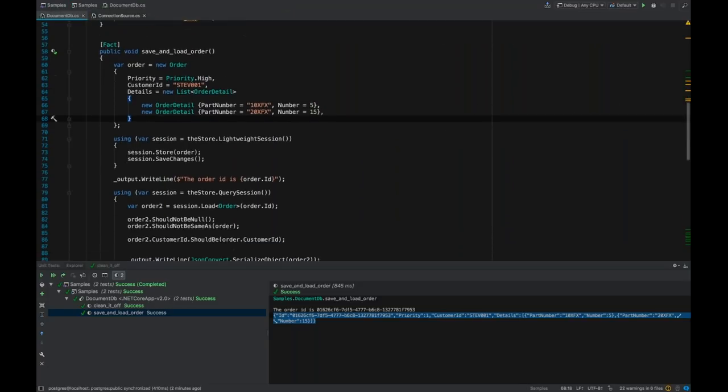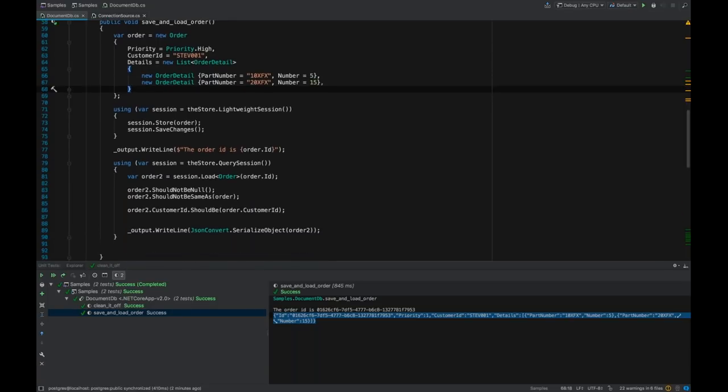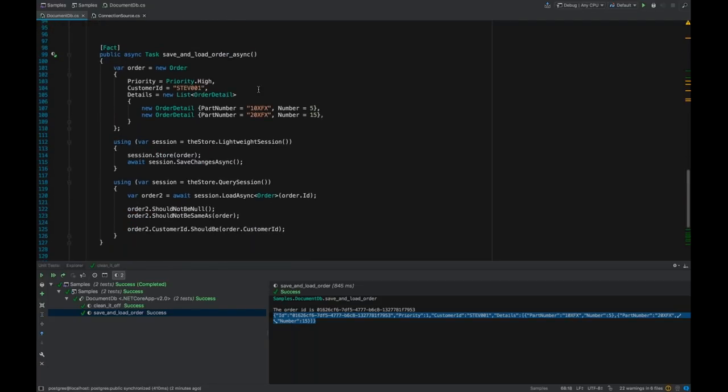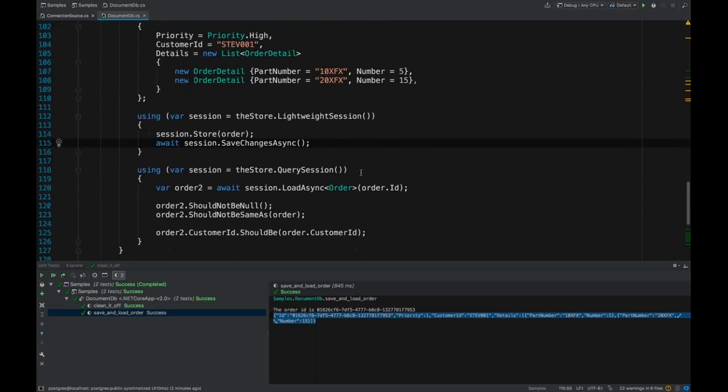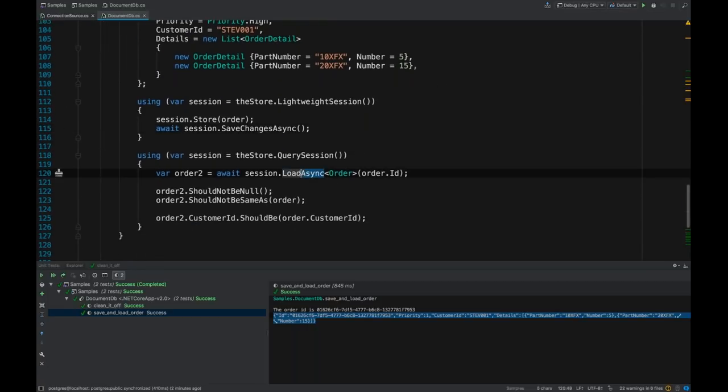That's the simplest possible usage of Marten. Because of the world we live in, we need to do the same thing in a purely asynchronous manner. Marten has adopted the idiomatic .NET approach — we have asynchronous flavors of almost all of our API, where we just use the async suffix. We can load asynchronously and save asynchronously.